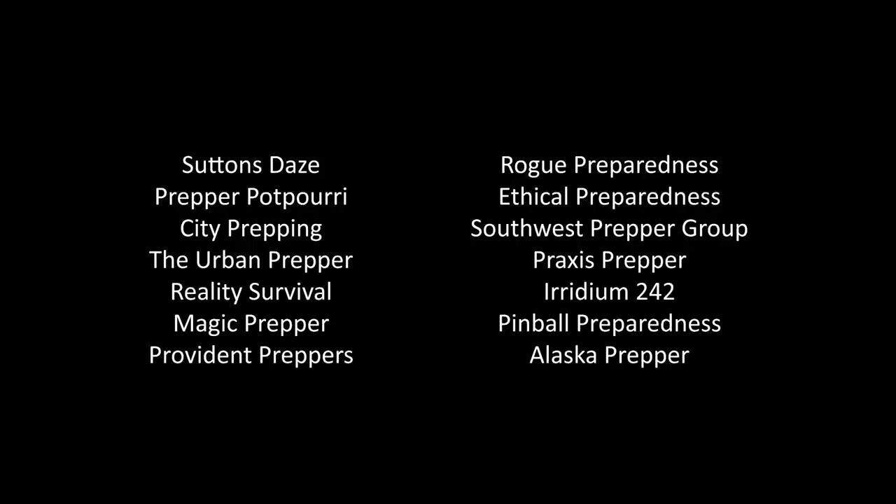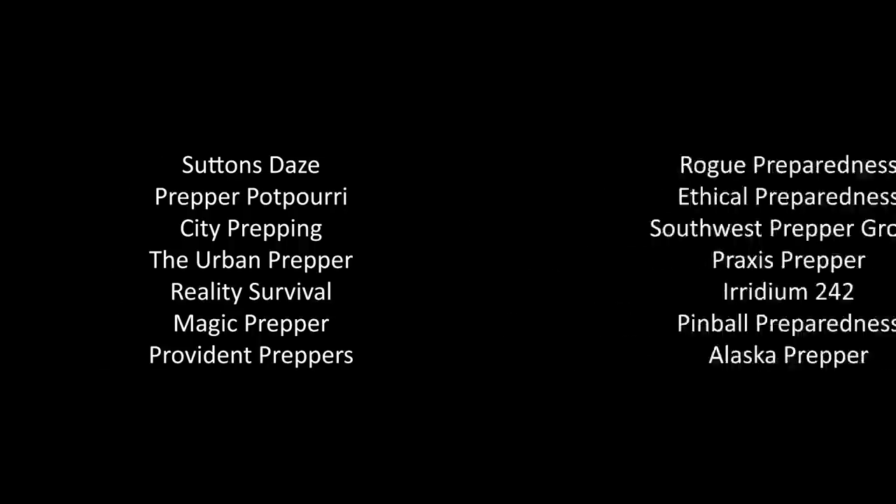This video is a standalone video in a collaboration with several other fantastic YouTube preparedness channels as part of the 30 Days of Preparedness Collaboration and National Preparedness Month. I'll link to those channels in the comments below.